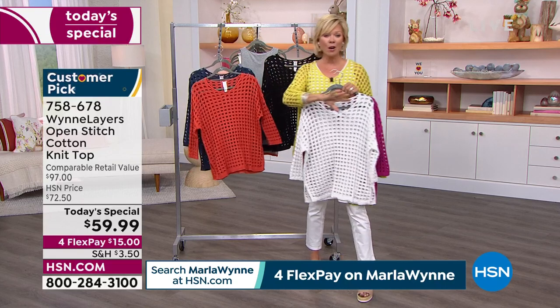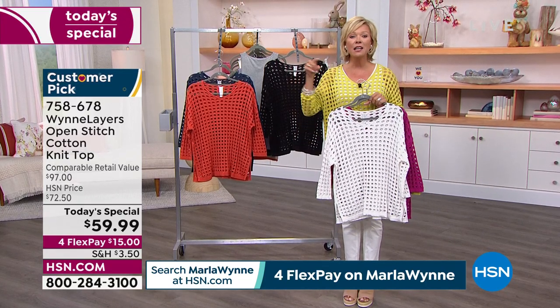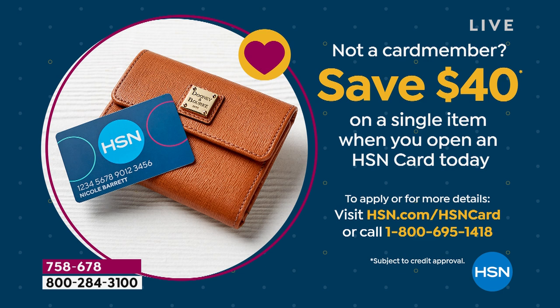That reminds me — this is our big customer appreciation month. One of the things we're doing right now is if you don't have the HSN card, you can apply tonight and get $40 back towards your first purchase. It could be this Today's Special, which in retail isn't like a hundred-dollar sweater. It could make your sweater effectively $20 to get this sweater.